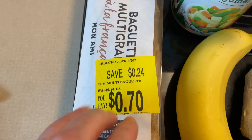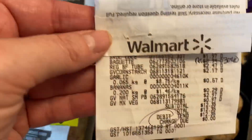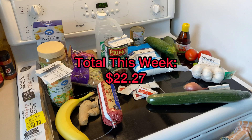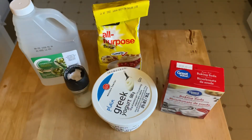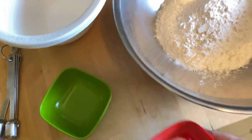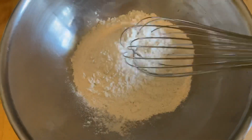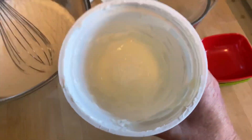Ground beef was still on for a great price at $2.47, and I got some ginger — confusingly labeled as garlic — mixed vegetables for $0.97, and great value natural peanut butter for $2.97. My second impulse buy was a full wheat multigrain baguette for $0.70. They overcharged me $0.94 for a regular baguette, so I had to go back in and get my $0.24 off. That's everything I picked up this week.